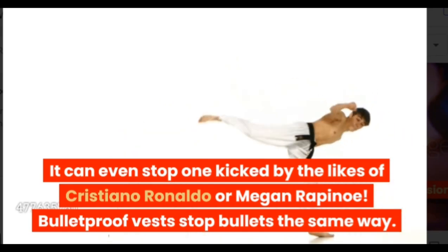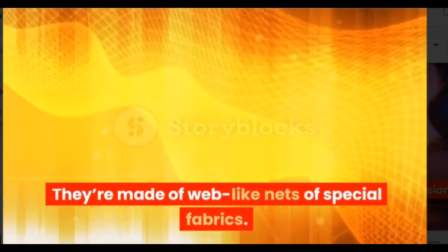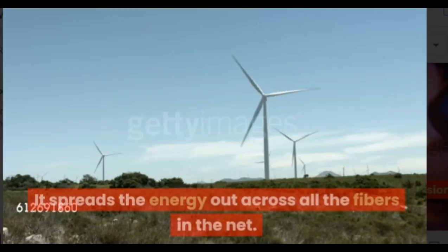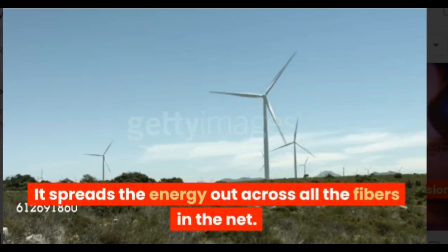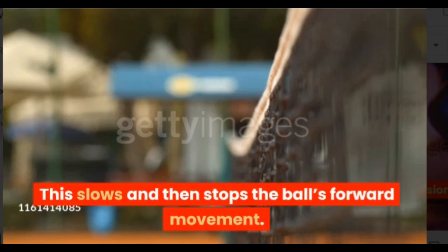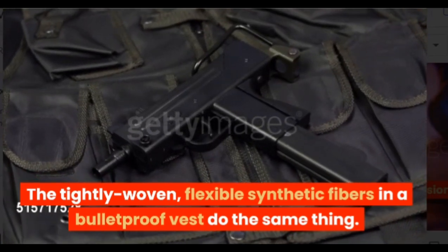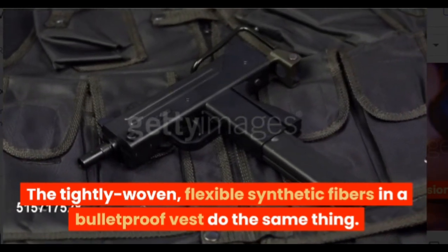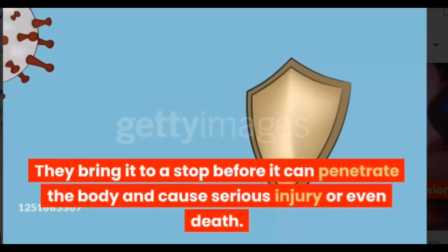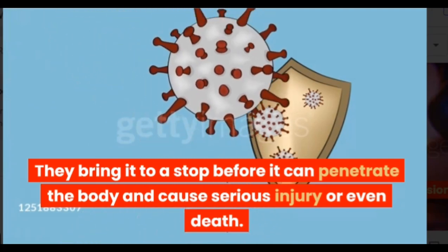Bulletproof vests stop bullets the same way. They're made of web-like nets of special fabrics. A soccer goal's net absorbs the ball's energy — it spreads the energy out across all the fibers in the net, which slows and then stops the ball's forward movement. The tightly woven, flexible synthetic fibers in a bulletproof vest do the same thing. The fibers in the vest catch the bullet and bring it to a stop before it can penetrate the body and cause serious injury or even death.